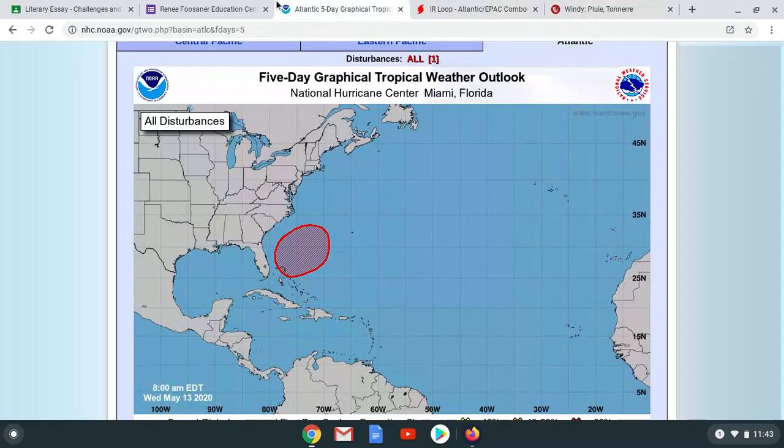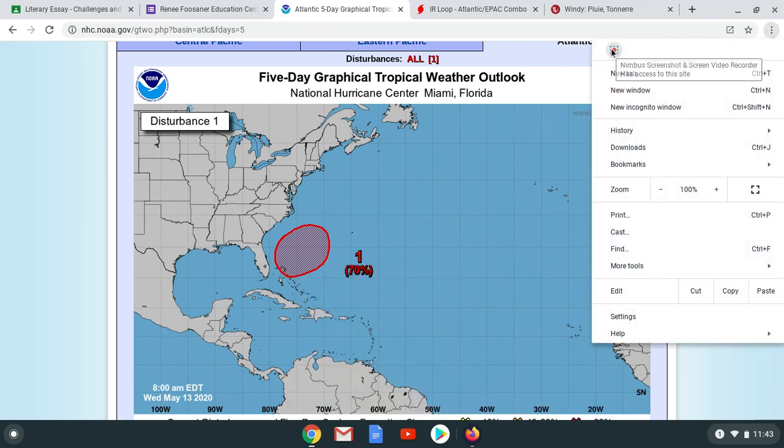Anyway, this is going to be your tropical weather update for today. I'll have another one whenever it's needed, probably by tomorrow. I hope you guys enjoyed — I'll see you in the next one. Don't forget to subscribe and like the video for more.